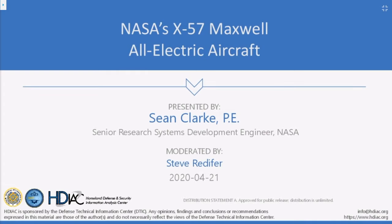It is my distinct pleasure to introduce today's presenter, Mr. Sean Clark. Sean is a Senior Research Systems Development Engineer at NASA's Armstrong Flight Research Center. He is the Principal Investigator for NASA's X-57 Maxwell Aircraft Electric Propulsion Technology Demonstrator and a member of NASA's Electrical Power Systems Capability Leadership Team. Before joining NASA, Mr. Clark was a Senior Operations Engineer at several U.S. Bureau of Reclamation Hydroelectric Power Plants. He earned his Bachelor of Science in Electrical Engineering at the University of Florida, Gainesville. Sean, the floor is yours.